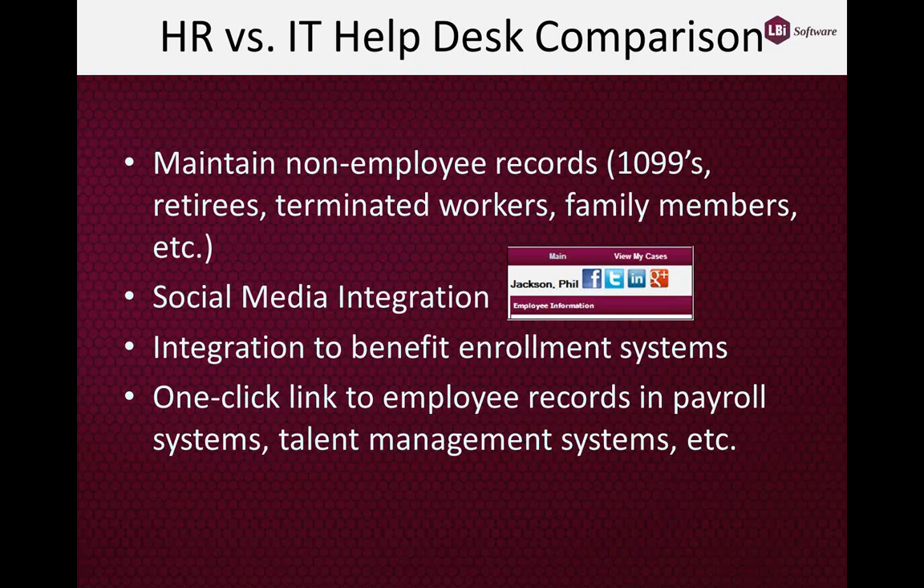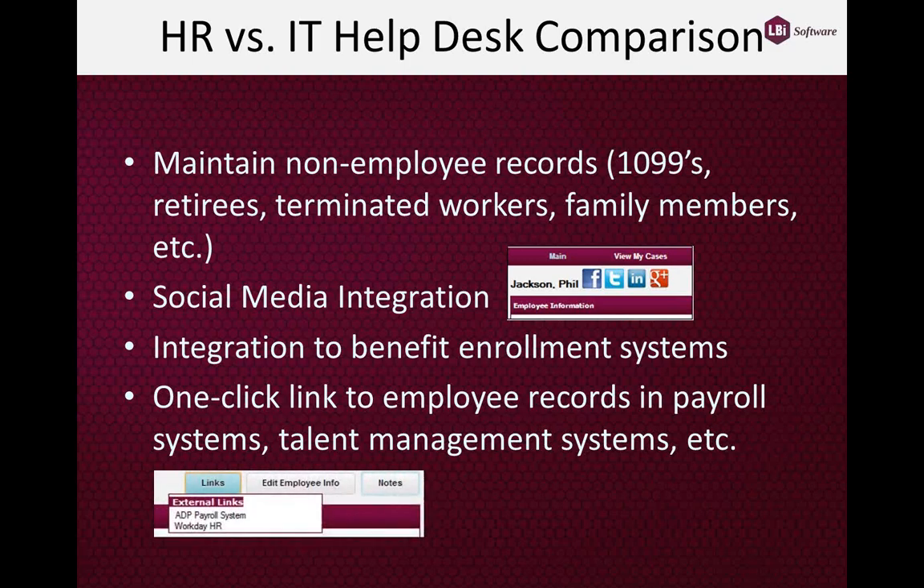From an integration standpoint, the system is designed to integrate with your existing employee portals, benefit administration systems, and other HR-related systems. We also provide HR users the ability to jump, with a single click, from an employee's record in our system out to other systems they need for resolving a case — for example, a customer using PeopleSoft for HR and ADP for payroll can jump directly to ADP from the employee master file screen, as well as to Workday or other HR information systems.